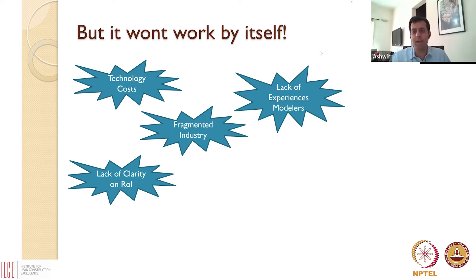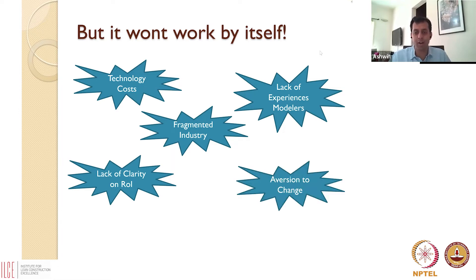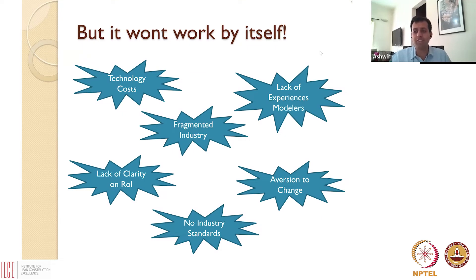People are also asking: you've talked about the benefits, but how much money will I make — can you give me a return on investment, an ROI? We don't have really good answers to this, although as I've shown there is a return on investment. There is also a general aversion to change — people prefer doing what they've continually been doing. And we don't have industry standards with regards to BIM, and when you don't have standards, adoption is tricky.